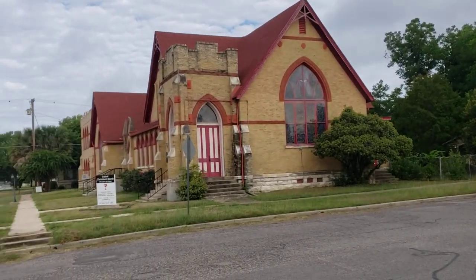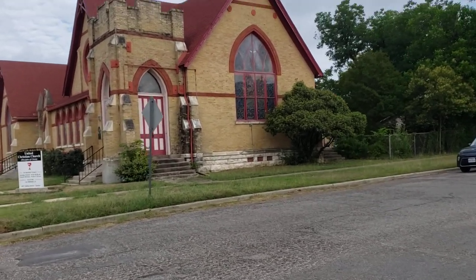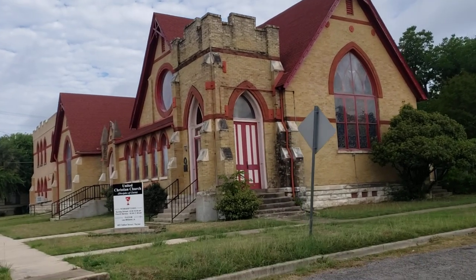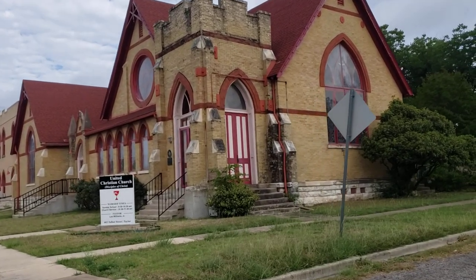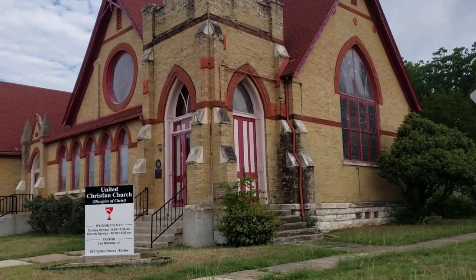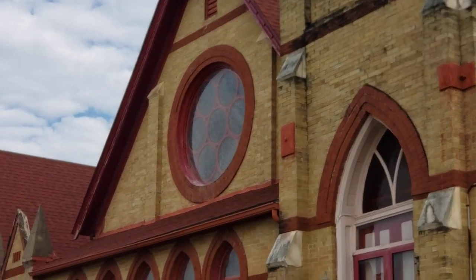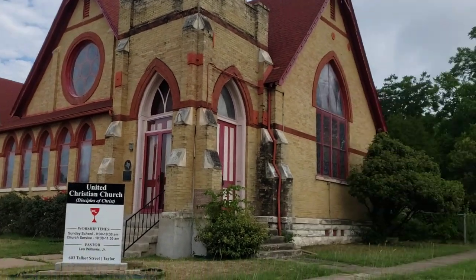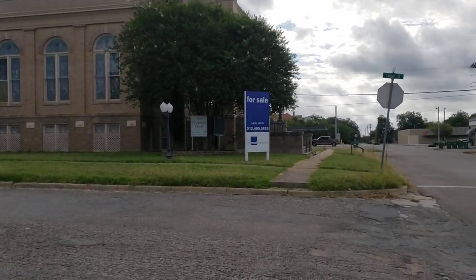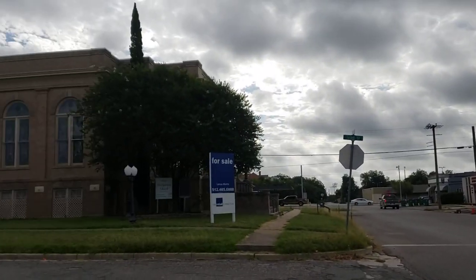Just across the street is another pretty cool-looking church. This one is not for sale. Very cool. This town, Taylor, has some really neat buildings. United Christian Church Disciples of Christ. Wow, isn't that cool? Look at that. There's another look. It's right across the street from the Williamson County Health and City's Health District. That's good.